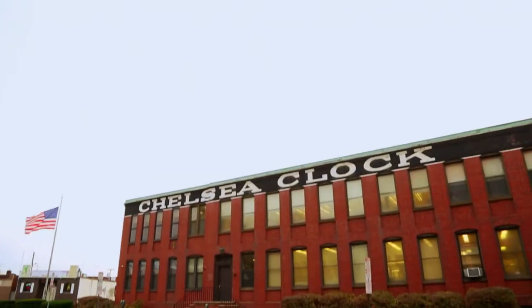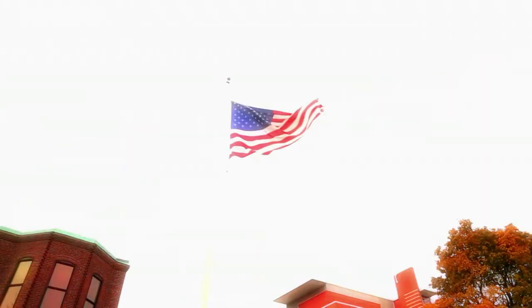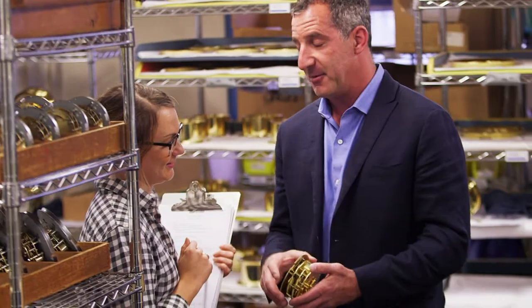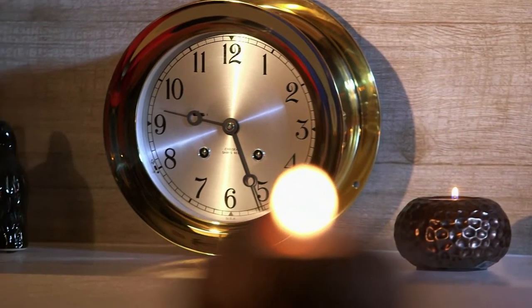This is Chelsea Clock's 24,000 square foot manufacturing facility in Chelsea, Massachusetts, and we are go. Meet JK Nicholas, CEO of Chelsea Clock. JK is a pretty time-focused guy. But being surrounded by clocks all day does have certain setbacks.